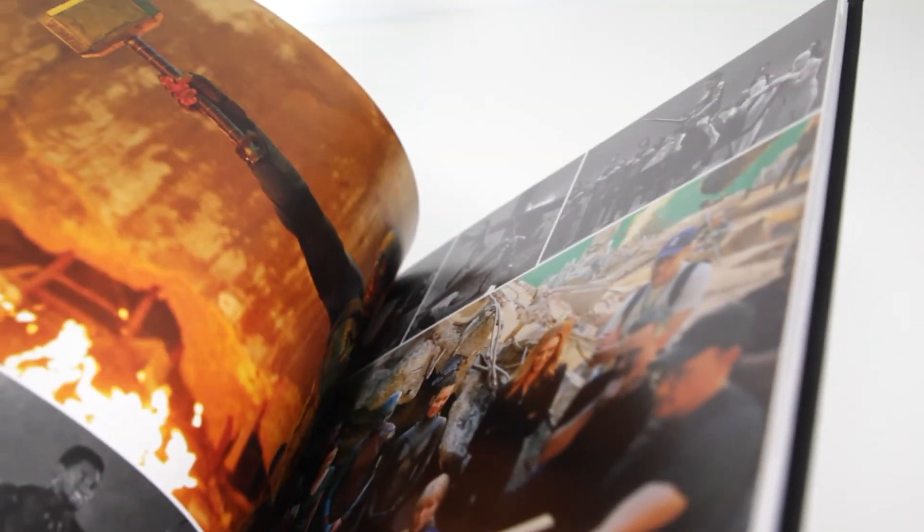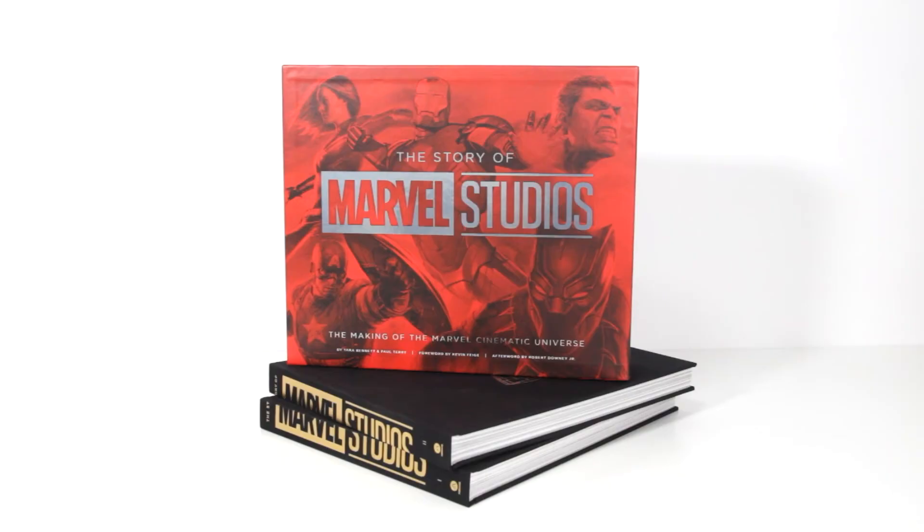Regardless, the story of Marvel Studios: the making of the Marvel Cinematic Universe is still a gorgeous book, one that's well researched and beautifully designed. This is a tome that any MCU fan will love. Let me know in the comments if you'll be getting yourself a copy. Give this video a thumbs up, and please subscribe for more geeky content.